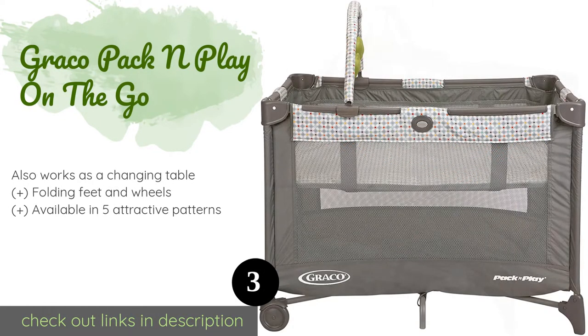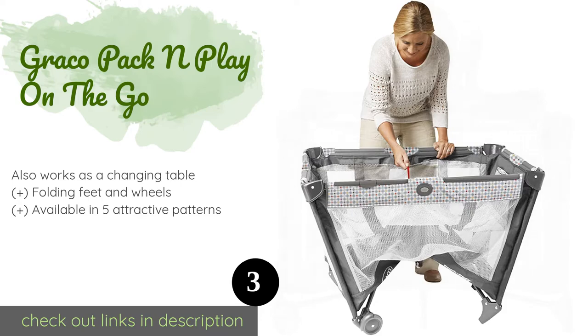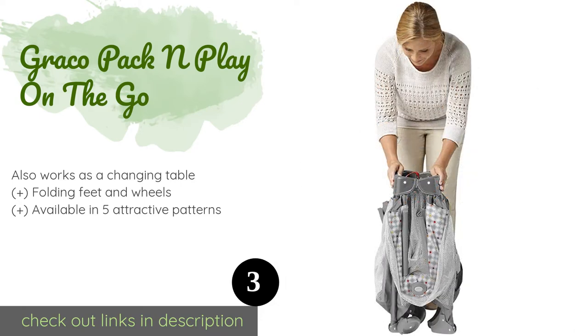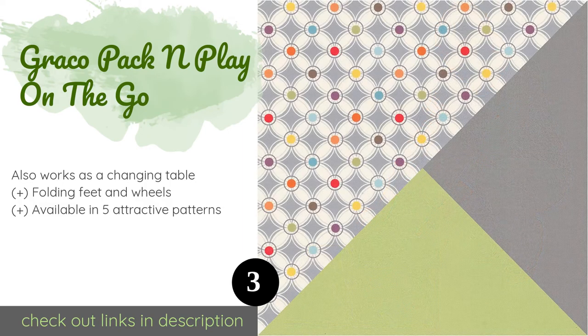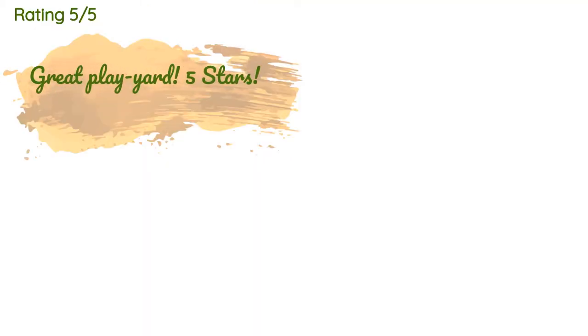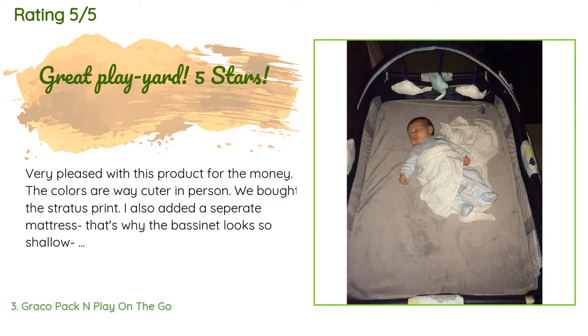The next product is the Graco Pack and Play On The Go. The versatile Graco Pack and Play On The Go gives your infant a comfortable spot to nap whether you're at home or away. Once your baby is old enough to sit up, just remove the mattress pad and it can be used as a fun place to hang out with toys. There are 7,054 customer reviews with an average rating of 4.8 stars.